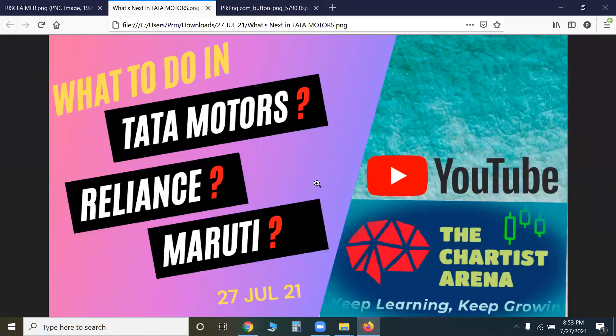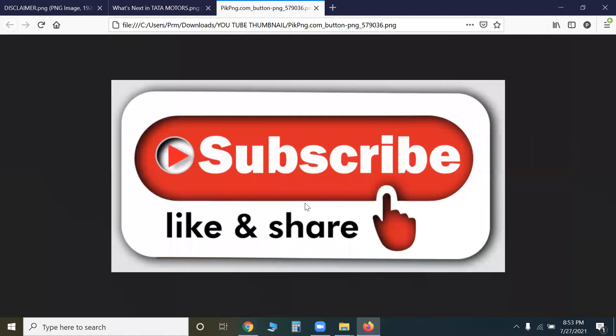This is the video. Hope you like our channel — kindly subscribe, like, share, and comment. Thank you very much.